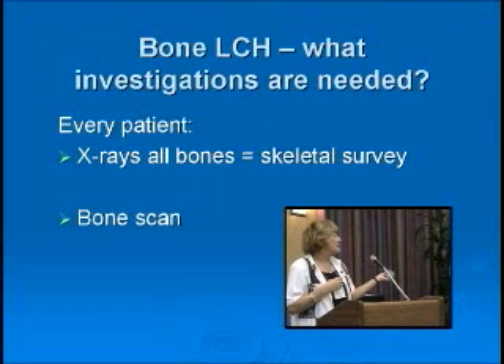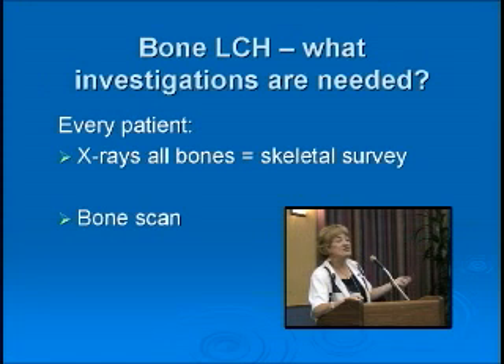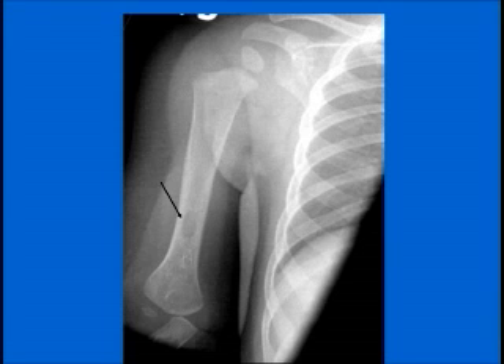Every patient with a first diagnosis needs x-rays of all the bones. Plain x-rays are the best way to detect these lesions. We also do a bone scan because some lesions can be missed on x-ray — though fewer are missed on x-ray than on bone scan. If you had to choose one, choose the x-ray, but usually we do both: skeletal survey and bone scan. Here's the classic lytic — the punched-out lesion of bone — though they can look very different.